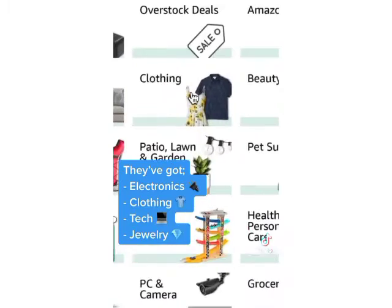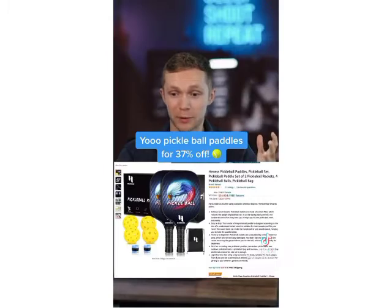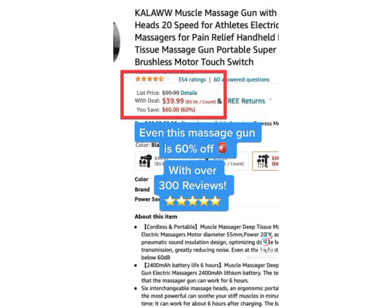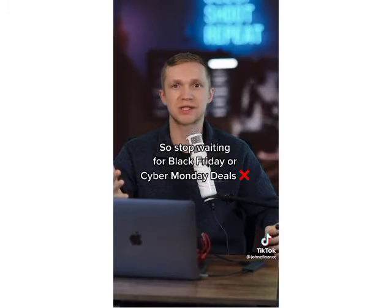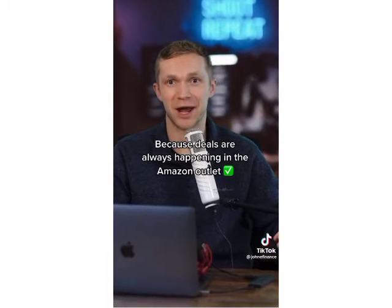They've got electronics, clothing, tech, jewelry. This adjustable desk is 30% off, pickleball paddles for 37% off, and even this massage gun is 60% off with over 300 reviews. So stop waiting for Black Friday or Cyber Monday deals, because deals are always happening in the Amazon Outlet.